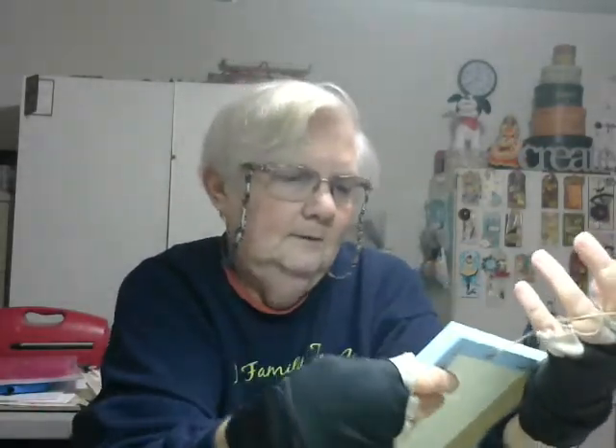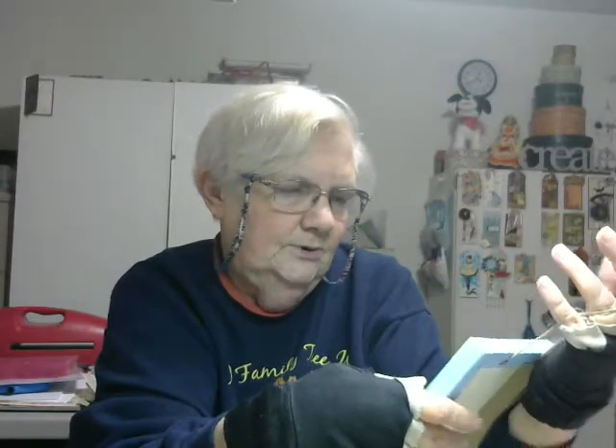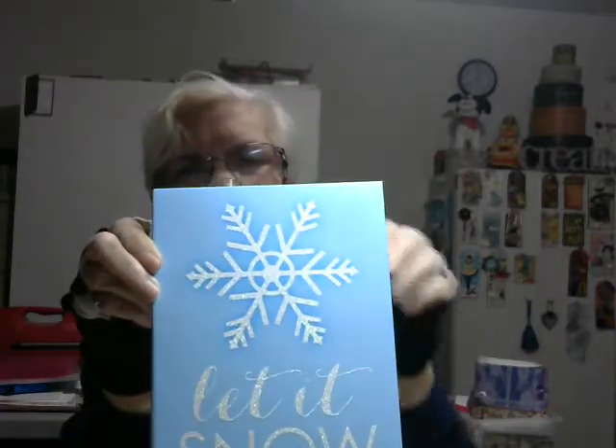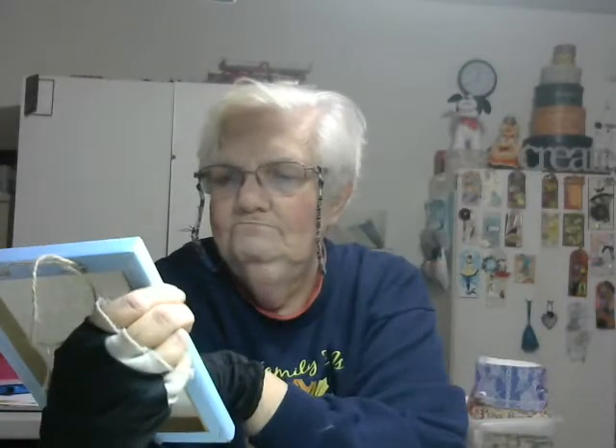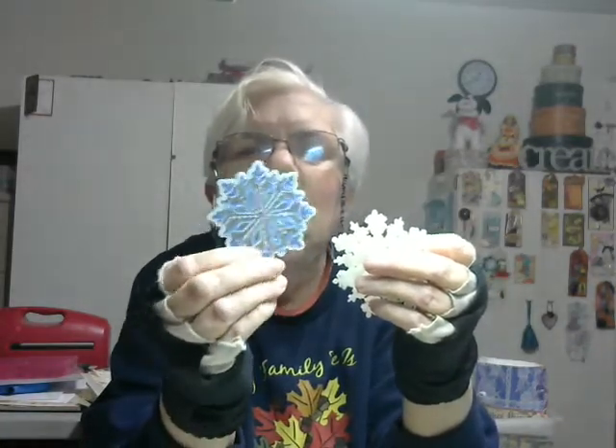Some of these things I'm just kind of setting aside because I want to show them. This is gorgeous — a little canvas. This is 'Let It Snow.' And we have some plastic snowflakes, and this snowflake, which is beautiful.